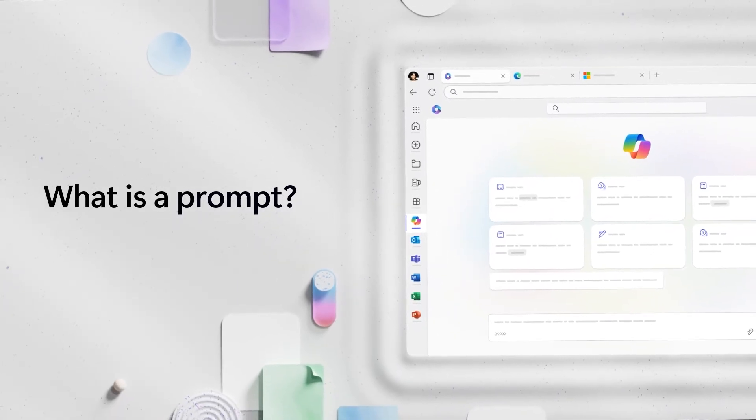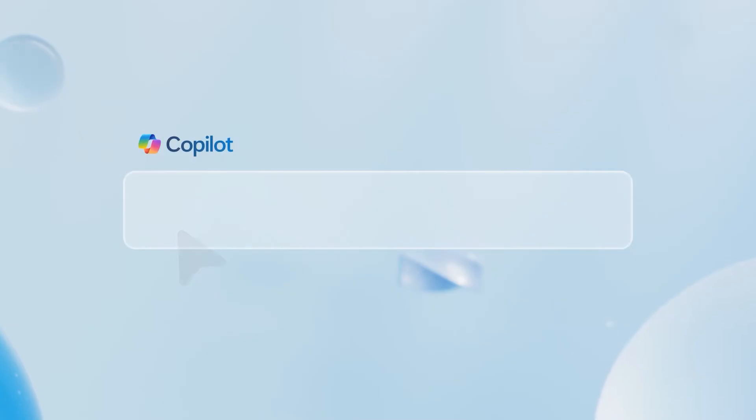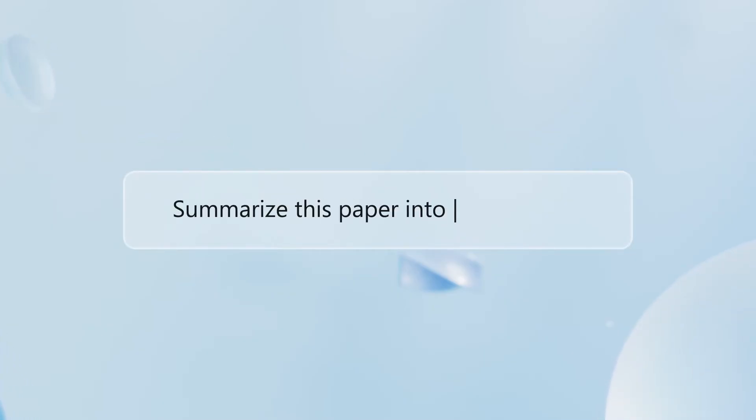Microsoft Copilot will help you achieve things like never before. All you need is a prompt, and a prompt is simply how you ask Copilot to do something for you. For example: 'Summarize this paper into three key points.' That's a prompt.